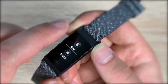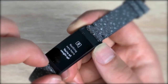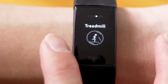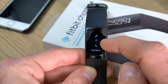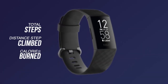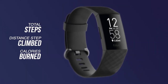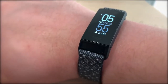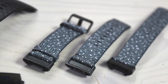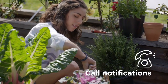The Fitbit Charge 4's interface is intuitive with only the touch screen and a discrete button on the left-hand edge as controls. We found the screen to be responsive and much brighter than it appears in photographs, with smooth transitions between menus. Swiping up will reveal your daily stats including step count, distance traveled and calories burned. You can pick and choose which apps are presented on the device, and we found the weather app particularly helpful, avoiding the need to dig out your phone.